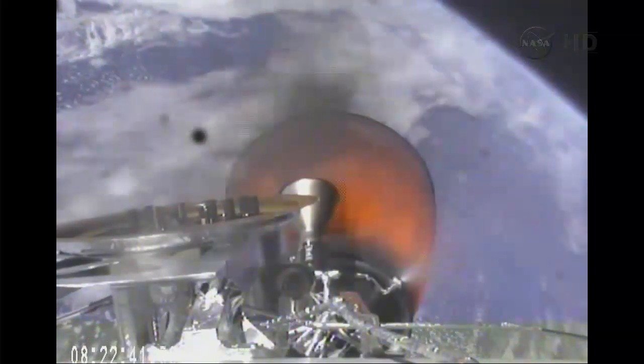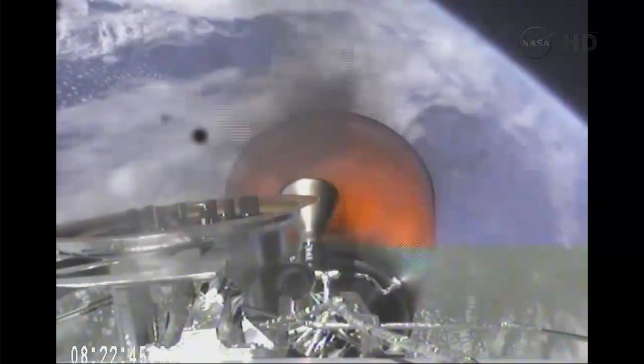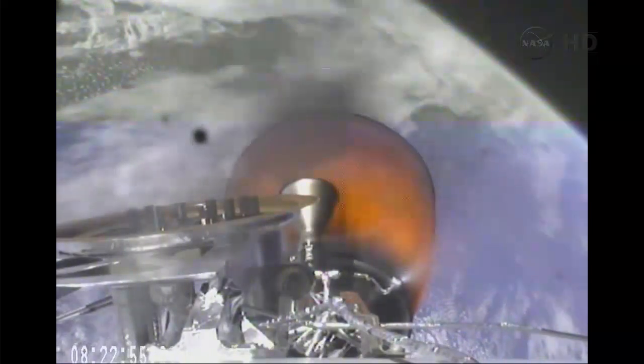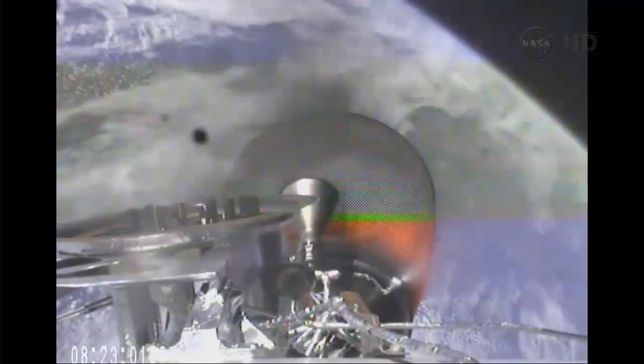Second stage propulsion systems nominal. Vehicle remains on a nominal trajectory. Vehicle is 148 kilometers in altitude, velocity of 3.2 kilometers per second, and downrange distance of 346 kilometers.